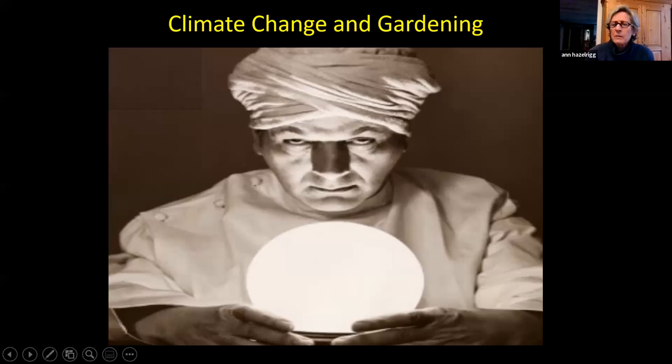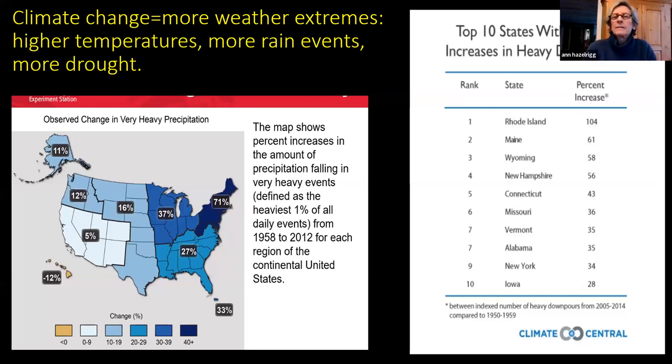Okay, can you see my picture? Good. So — climate change and gardening. I'm going to talk mainly about pests and diseases. None of us have a crystal ball, but one thing we know is that with climate change we're going to get more extremes: higher temperatures, more rain events, and more drought.